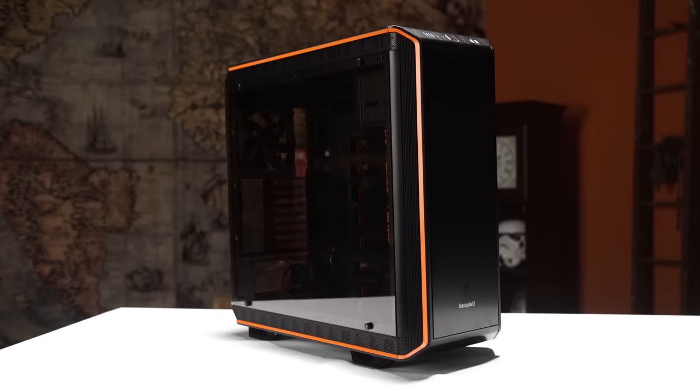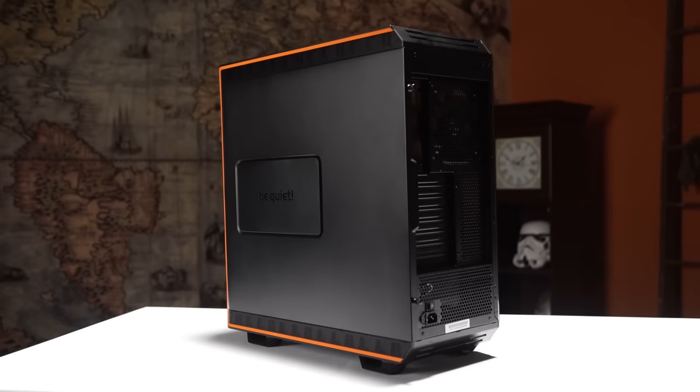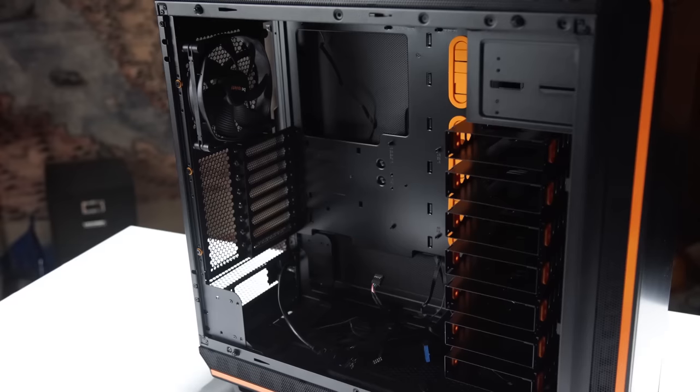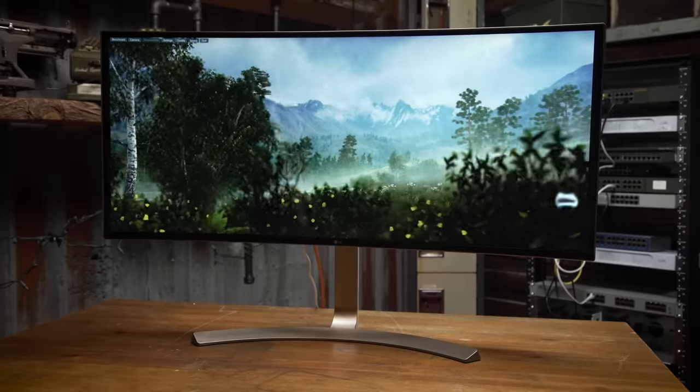The Dark Base Pro 900 from Be Quiet features a modular design to support a variety of layouts and configurations. Check out the link in the video description to learn more. Let's open with the speeds and feeds.